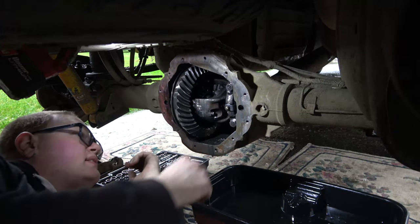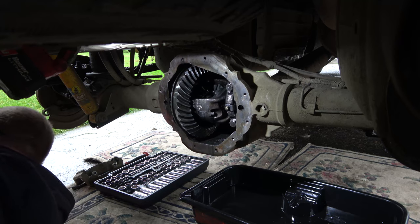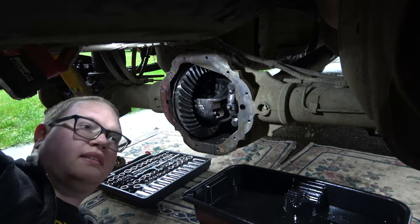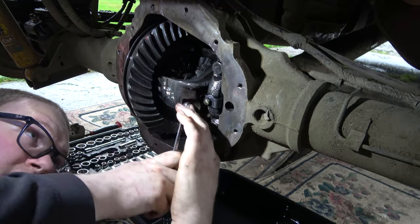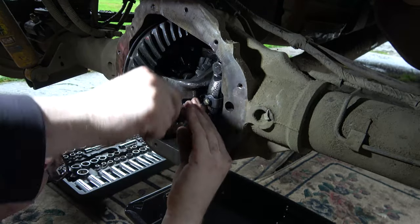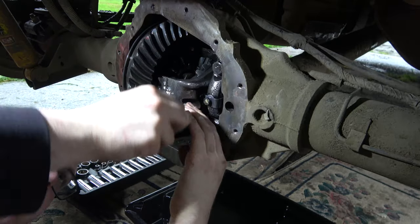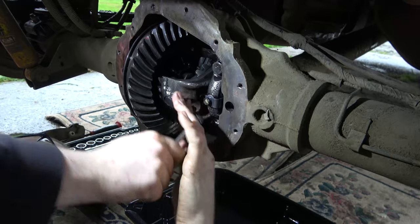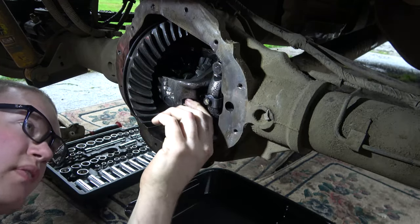That was easy. What we need to do is get this cross pin out, which looks like an 8 millimeter. It's a little sloppy but hopefully this comes out in one piece. I need to get some different tripods — a shorter one for this camera. Hoping this is Loctite that's making this stiff, and I hope this pin is not worn to absolute hell. I'm starting to wonder if we should have just grabbed a whole other rear end for this truck and just done it that way.